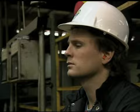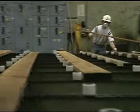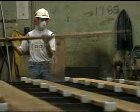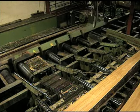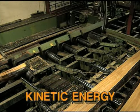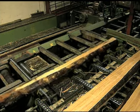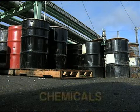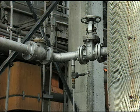Hazardous energy is an energy source that could release or move and endanger a worker. Hazardous energy sources include kinetic energy — moving equipment or moving materials — as well as chemicals, flammables, combustibles, and corrosives.